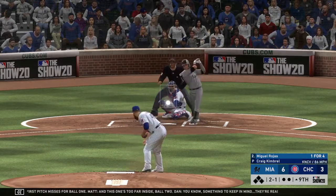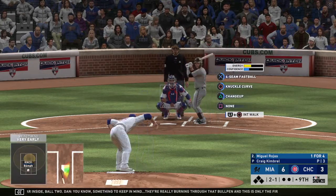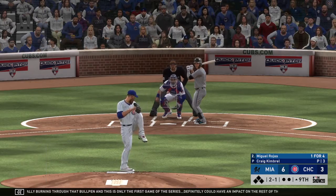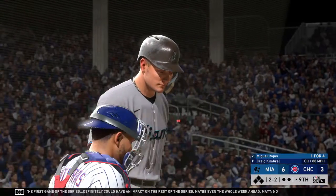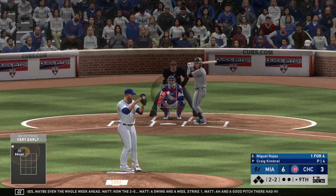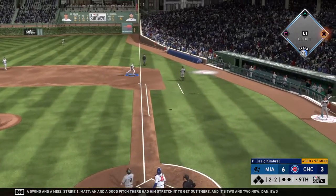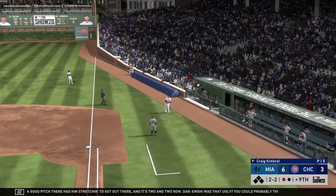Now the 2-0 — a swing and a miss, strike one. Two balls, one strike. Had him stretching to get out there and it's two and two now. You could probably throw anything out there to this guy — he'd swing at the resin bag if you threw it up there. This has popped up. Rizzo has room in foul territory. One down.